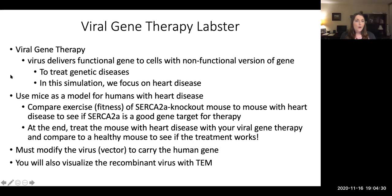We're going to use a virus to deliver a functional gene into cells of the heart to help treat heart disease. We don't practice on people, so we're going to use mice as a model and we will compare the fitness of these mice. We will see mice that have been induced to have heart disease, and then we will see mice where a particular gene called the SERCA2a gene has been knocked out.